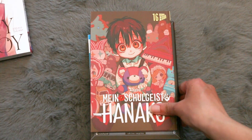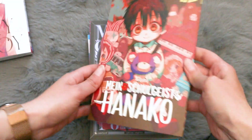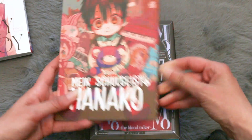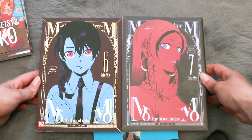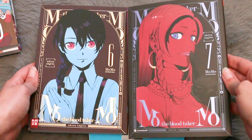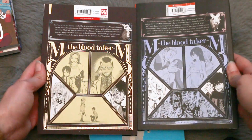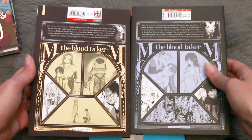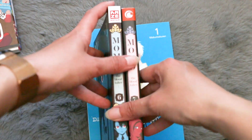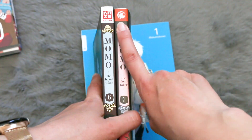Moving on, I got volume 16 of Toilet-Bound Hanako-kun — such a cute cover! I think everyone knows Hanako-kun at this point, so yay. Can't wait to read this. I also got volumes 6 and 7 of Momo the Blood Taker — a vampire series which I can highly recommend. It's really interesting and the covers are really chromatic.